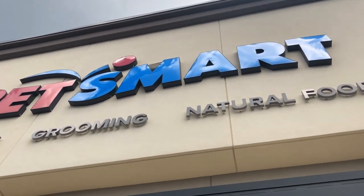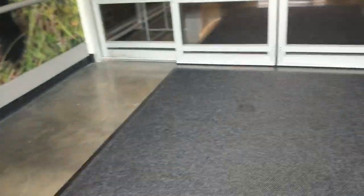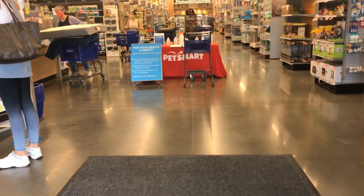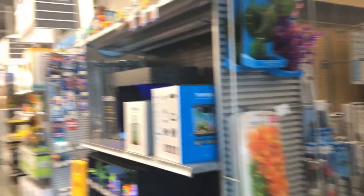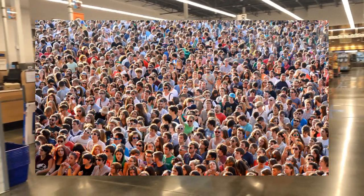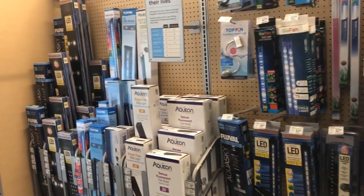The first thing you notice when you walk in is the size. Compared to the shops you run into in Los Angeles, I would say this one is about two-thirds the size. That's to be expected — they're not really servicing a population of pet keepers as dense as you'll find in the Los Angeles area. But overall, the store was well-kept and well-stocked.